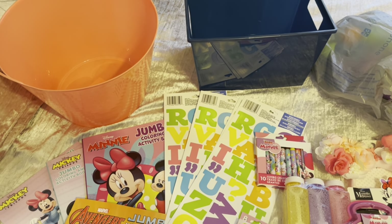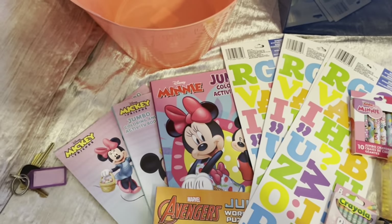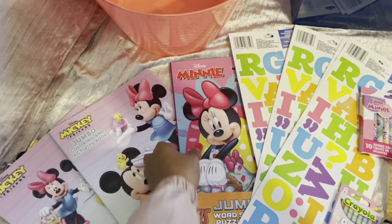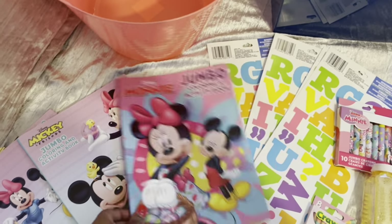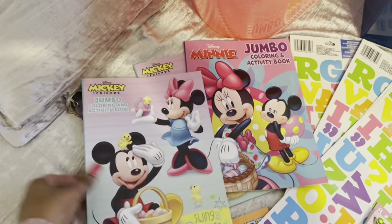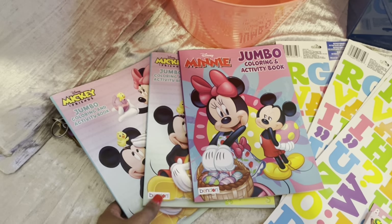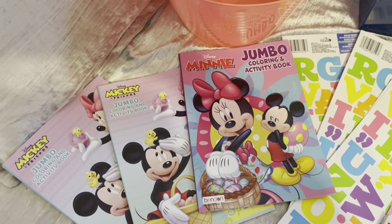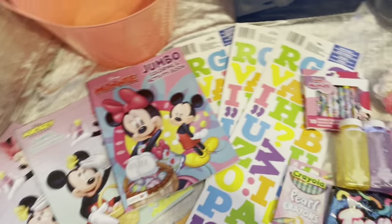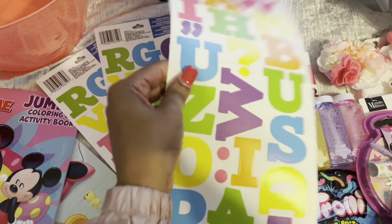Of course, Mini Mouse is my top seller on my Etsy shop — the Mini Mouse Easter basket and the Mini Mouse birthday basket. I got a few more Mini Mouse coloring books and some letters from Dollar Tree.